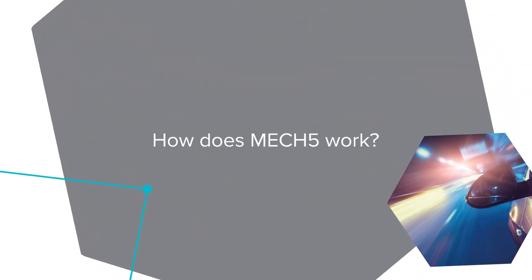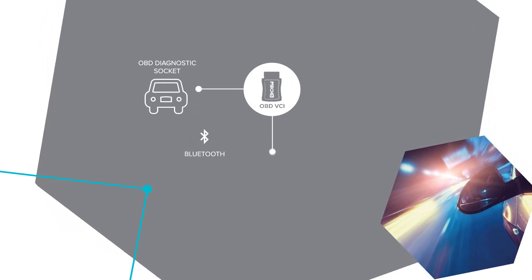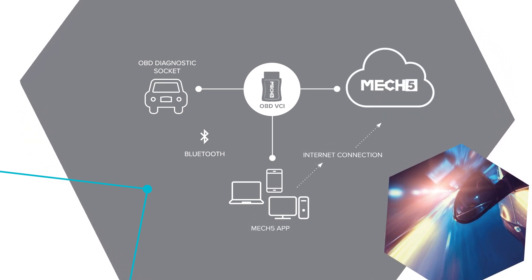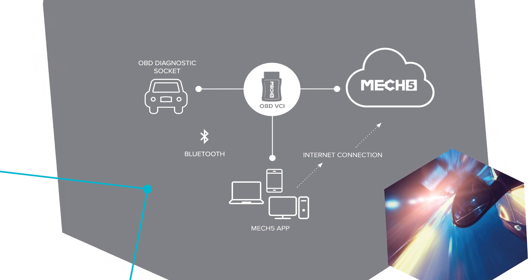How does Mech5 work? Mech5 works by simply plugging our Bluetooth-enabled Mech5 VCI into the onboard diagnostic socket of a vehicle and then connecting it via the Mech5 app to Mech5.com using an internet-enabled device.